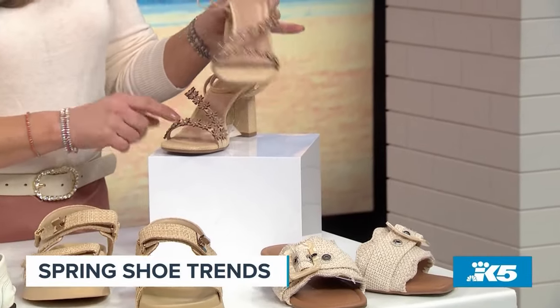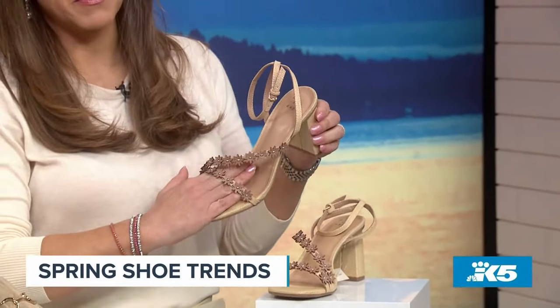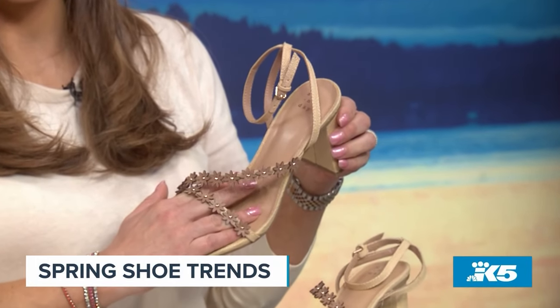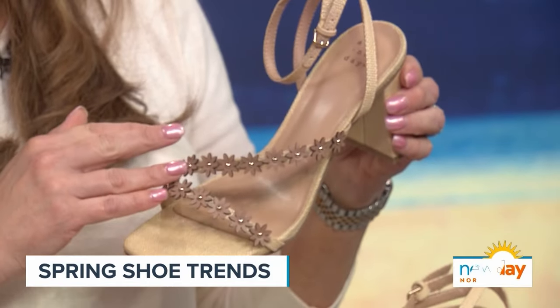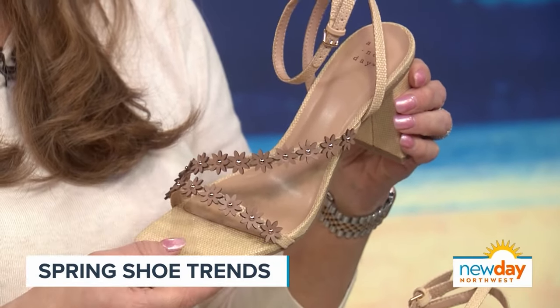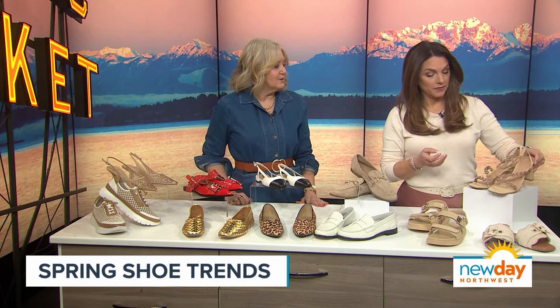And then these cute little ones — they look really sweet for spring. The little flowers on them remind me of something very 90s-esque. They have that take on raffia. And this natural version — it's so cute and pretty. Very cute and somewhat comfortable for a heel. Good block heel — there you go.